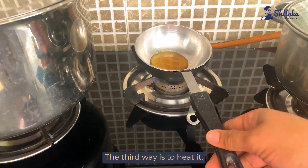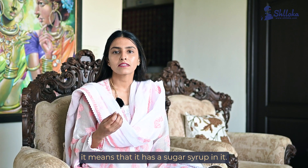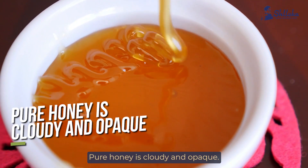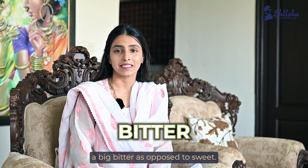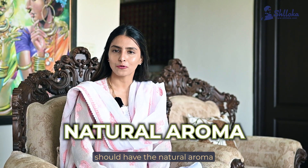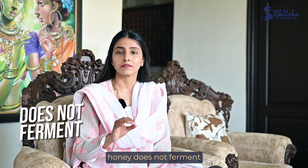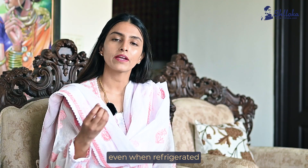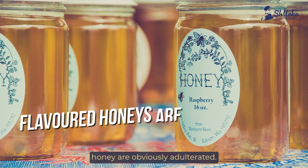The third way is to heat it. If it gets thicker it's pure, but if it starts to boil it means that it has a sugar syrup in it. Pure honey is cloudy and opaque. It is also sticky and tastes a bit bitter as opposed to sweet. Pure honey should have the natural aroma and flavour of flowers. Remember that pure honey does not ferment, does not boil, and never crystallises even when refrigerated. And of course flavoured honeys are obviously adulterated.